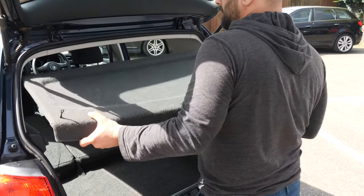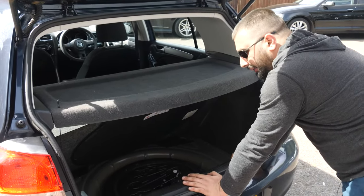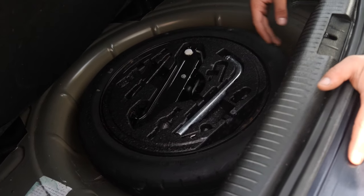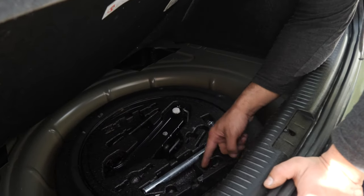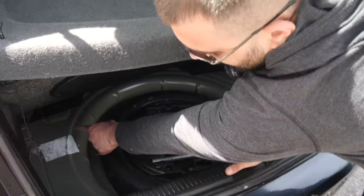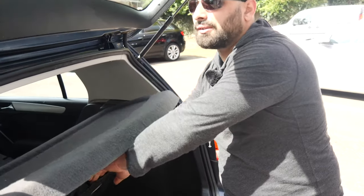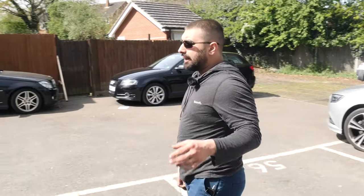Under the boot floor there's storage space with a space saver spare tire and recovery tools - a car jack and wheel brace. If you have alloy wheels you should have your locking wheel nut set in there too. There's also a sticker with your model, engine code, and paint code for reference. The manual is there as well - though if you don't have one they're expensive and not really worth buying. I think we've covered most of the exterior and interior, so we'll go for a short drive.